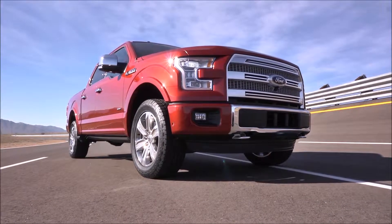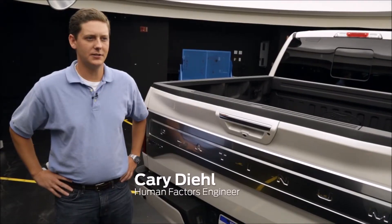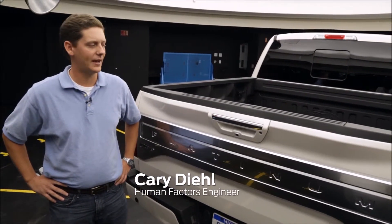The all-new F-150 is loaded with innovation — thoughtful touches that help make for great functionality. Every feature matters and we thought of the little details as well as the big ones, so customers don't have to.